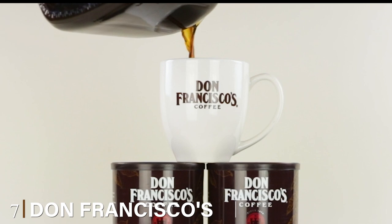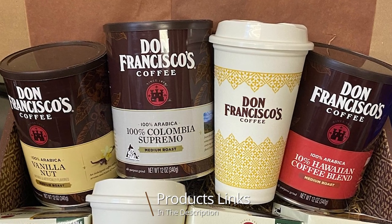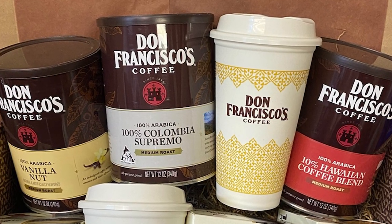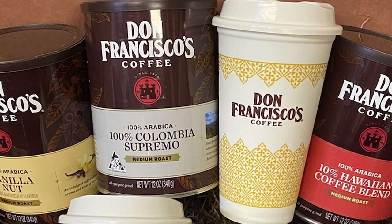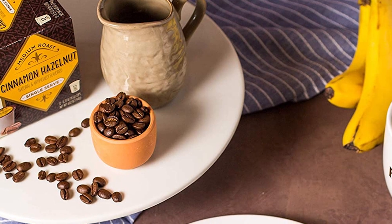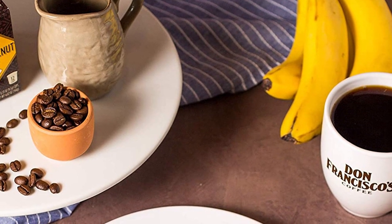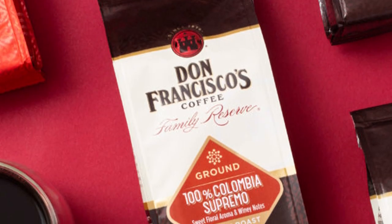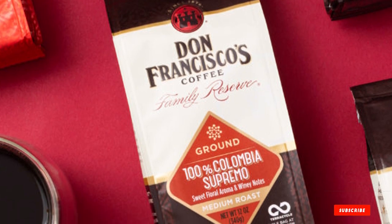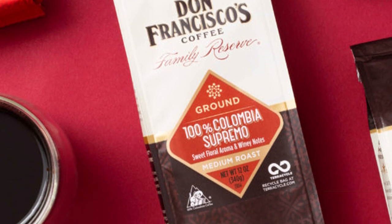Moving on to number seven: Don Francisco's Colombia Supremo. Another can ground coffee option available is the Don Francisco's 100% Colombia Supremo Ground Coffee. The manufacturer uses Colombian coffee beans that are roasted, ground, and put into three containers. What sets this Colombian coffee apart is the winey notes users get, in addition to a floral aroma. Each container out of the three is 12 oz, totaling 36 oz for all three. You should also note how affordable this pack is, and whether you reuse the containers or discard them is up to you.